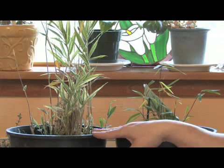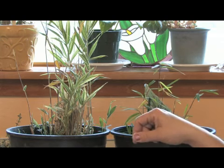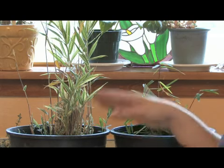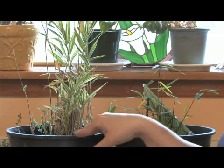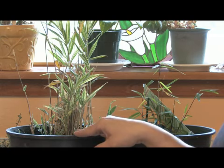Bamboos grow really quickly — even the smaller varieties can take over and become very invasive. Worldwide, especially in warmer climates, they grow really quickly. Here in the northwest they don't grow nearly as quickly because it's much colder, so I've never gotten them to grow more than maybe an inch a day in the middle of summer.